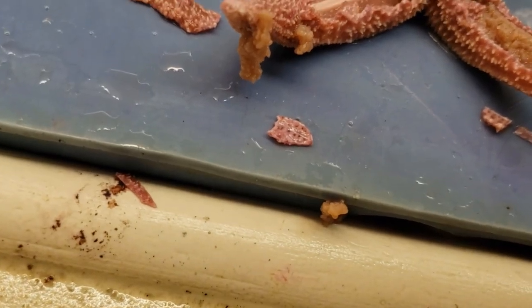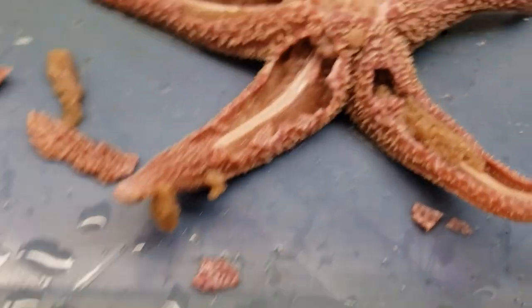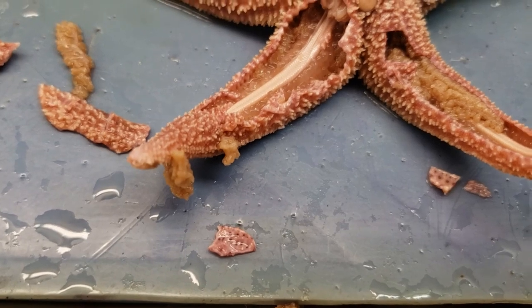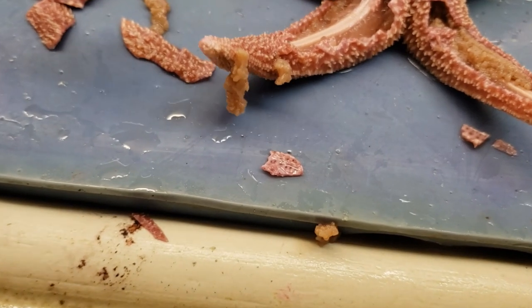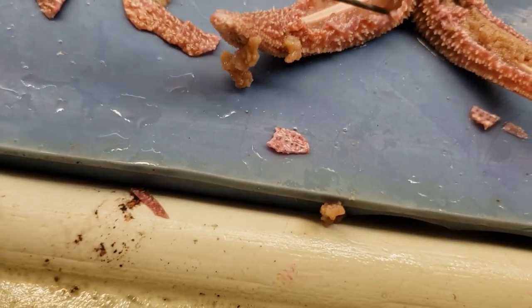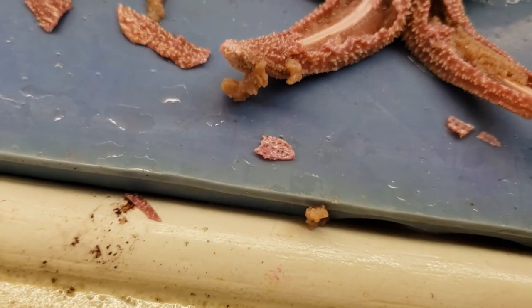Normally on sea stars you can find gonads, but these are kind of small — I don't really see any, so we're not going to worry about that one. They would typically be found off to the side down in the arms if there were any.